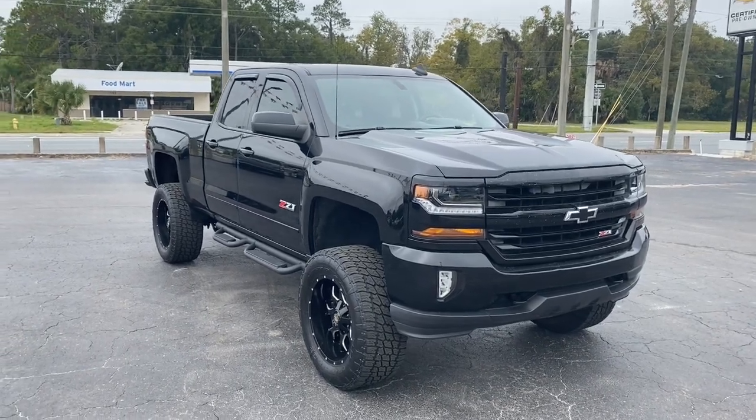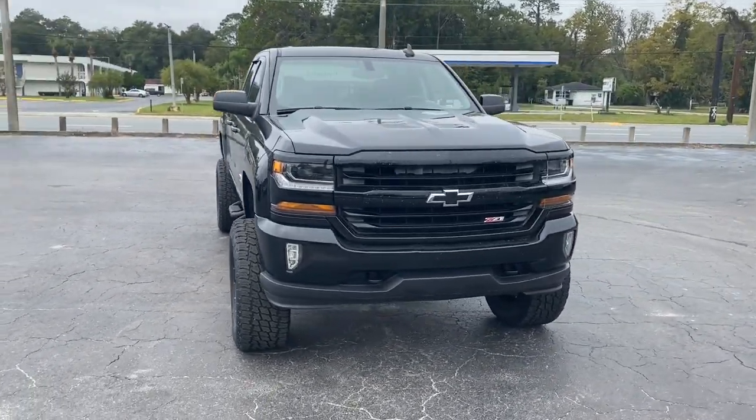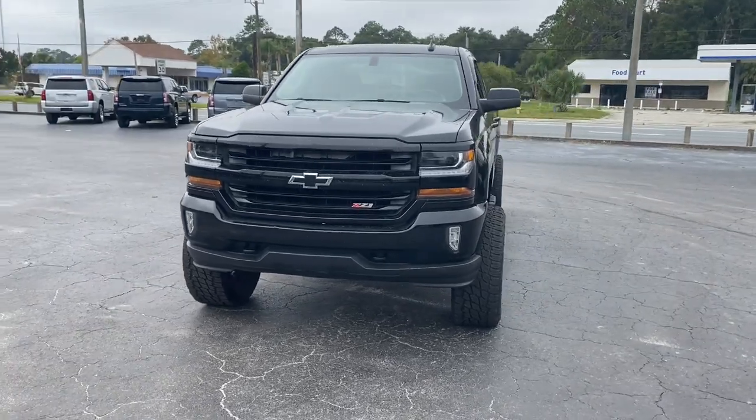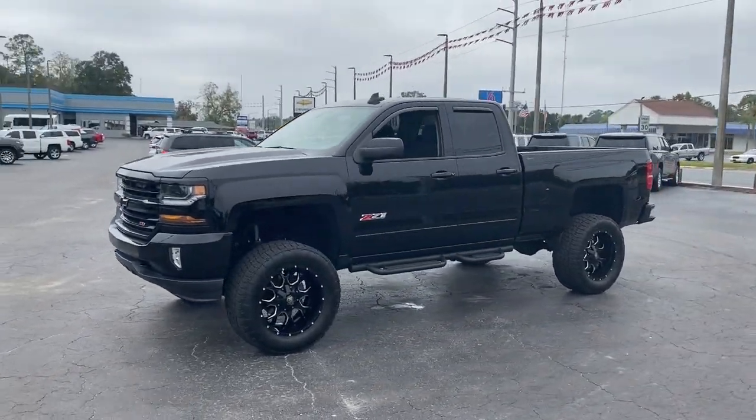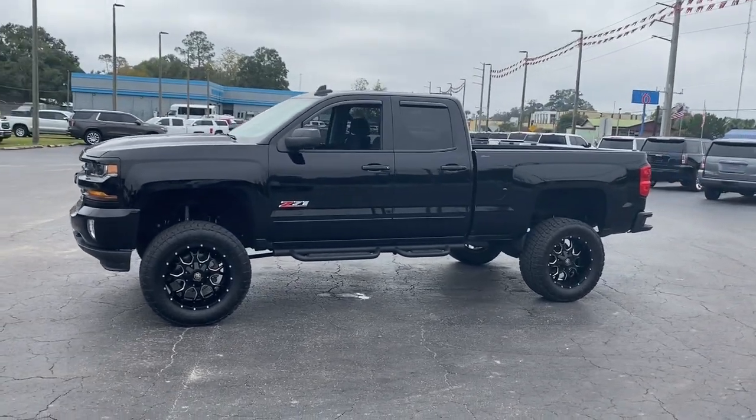Looking for your dream car? It could be the 2016 Chevrolet Silverado 1500. This vehicle still has fewer than 100,000 miles on the clock, so it won't last long.